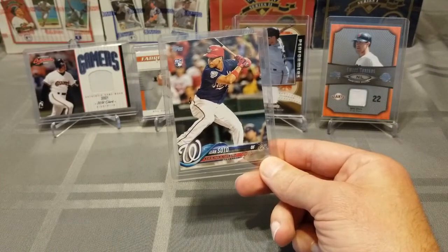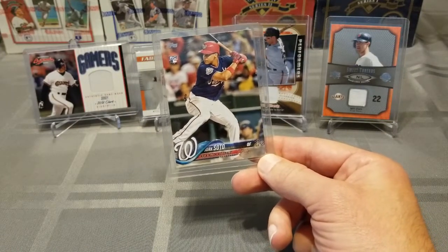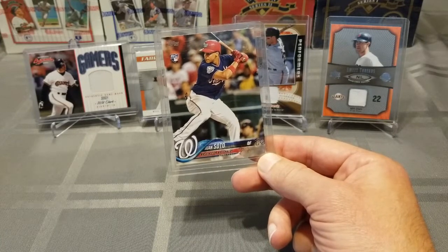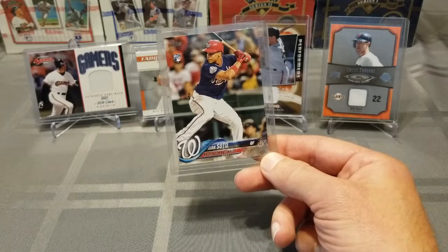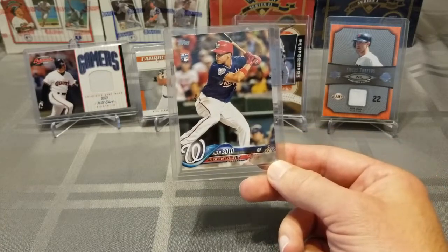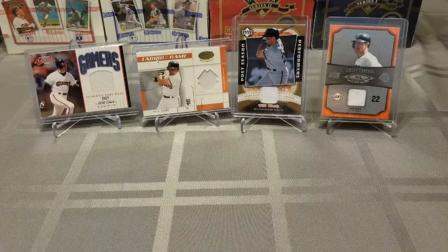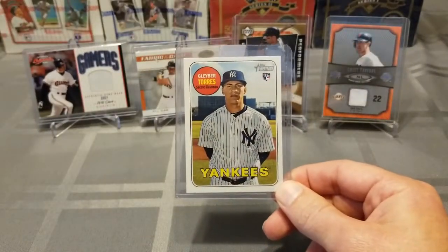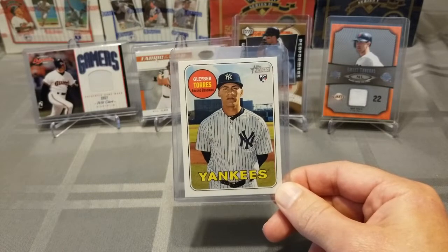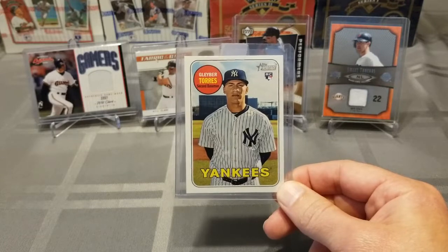And Juan Soto, who had a great sophomore season. This guy's only 20 years old so should have a long, productive career — looking forward to what he can do. This one is out of 2018 Topps Update. And finally out of 2018 Topps Heritage, there's Gleyber Torres, who also had a great year this year.